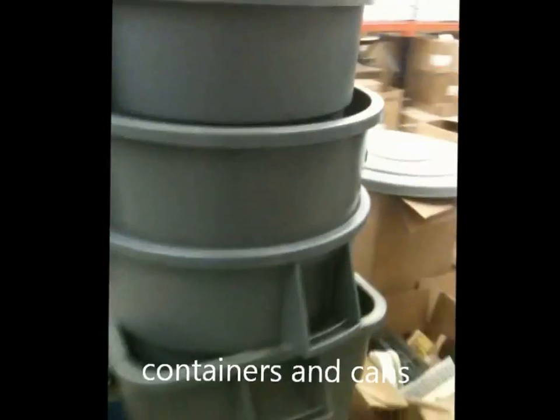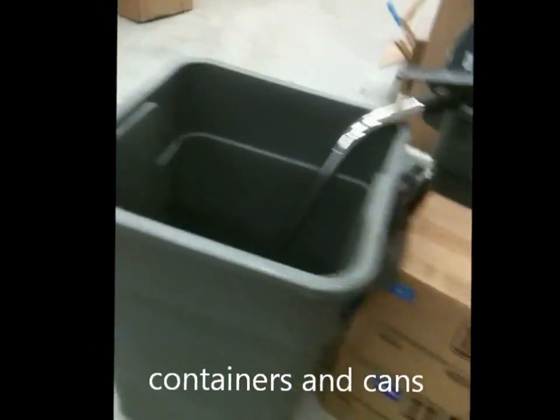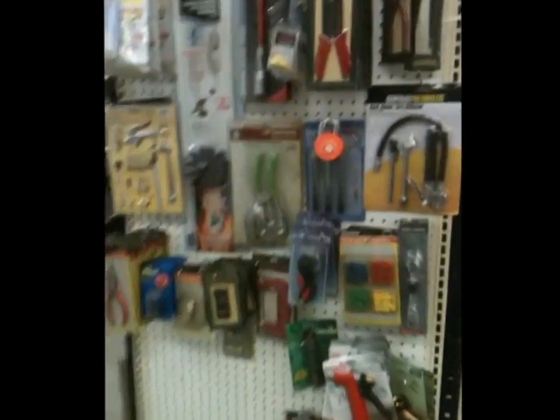Some huge garbage containers — regular 55-gallon, 45-gallon containers, square containers. These are some end cap products for sale.